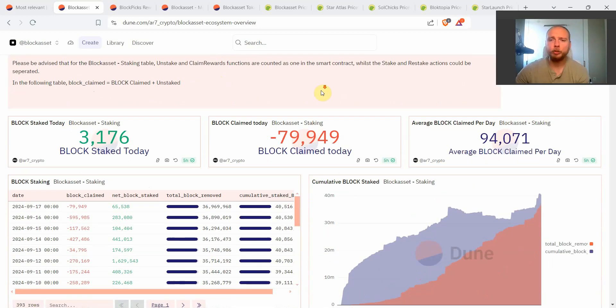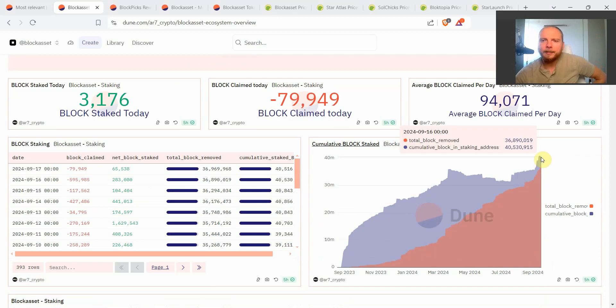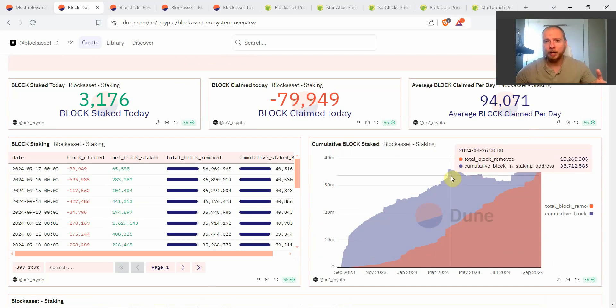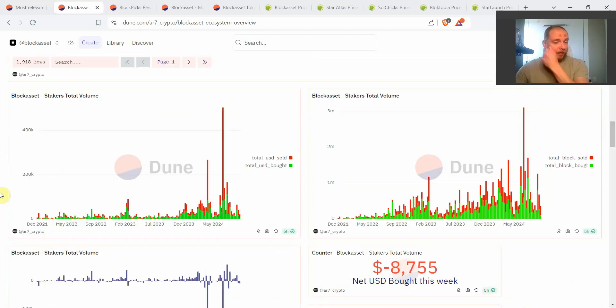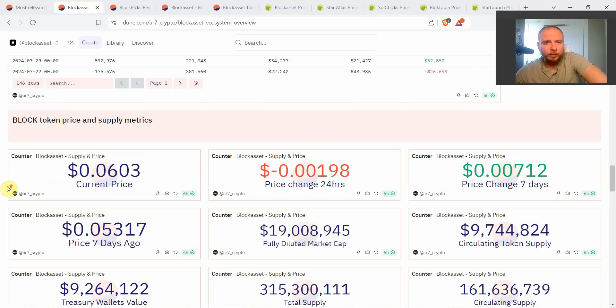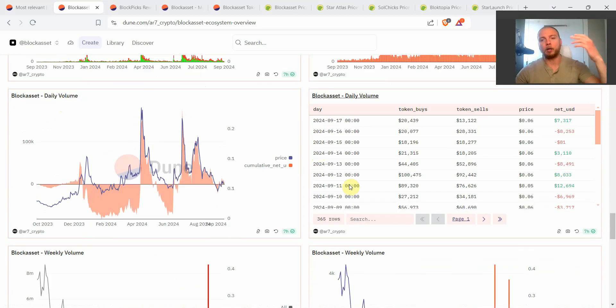In this area chart you can see that we're actually now at an all-time high of Block tokens being staked in the smart contracts. The previous high was back in March 2024, just before two major pumps that occurred in April 2024 and June 2024. So now once again we have a new massive surge — a new all-time high in the total amount of Block tokens being staked. If you scroll further down you can also see the daily volume and the weekly volume occurring on-chain for Block Asset.